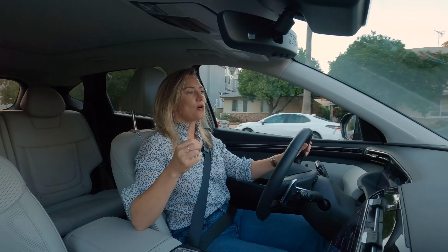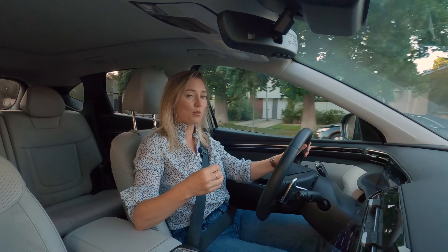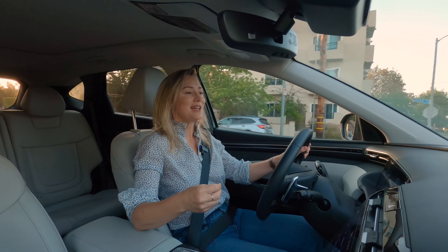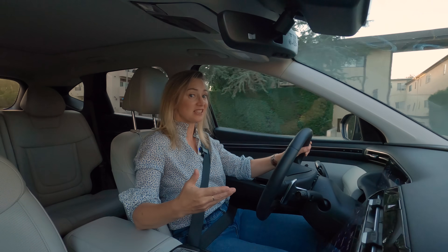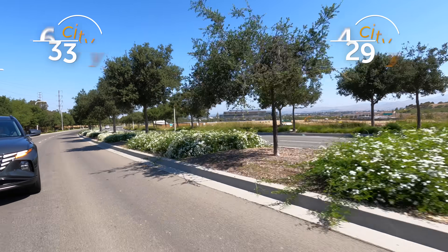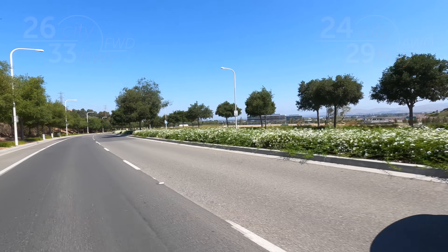All of the gas-powered Tucsons come with one engine option: a 2.5-liter four-cylinder, the same one that powers the Sonata. I have to tell you, it's not actually that wimpy — with 187 horsepower. Fuel economy numbers are impressive, though you take a bit of a hit if you opt for all-wheel drive.